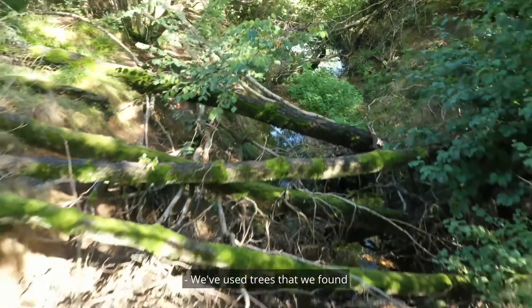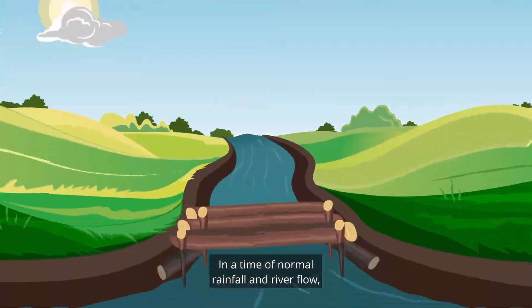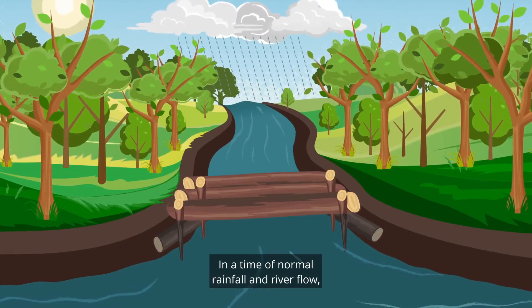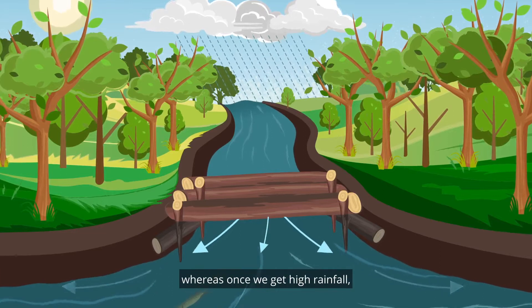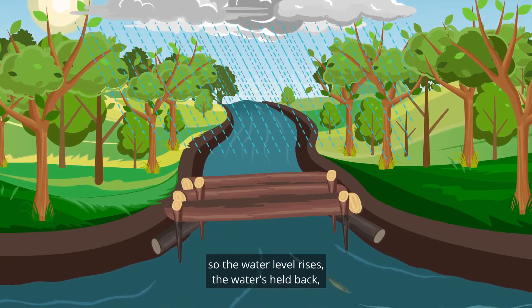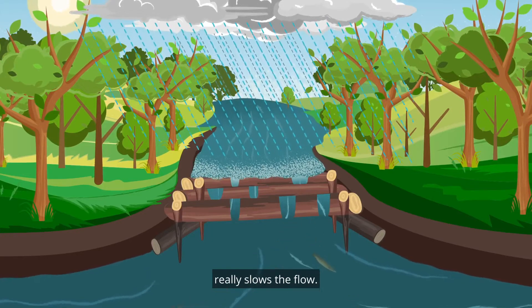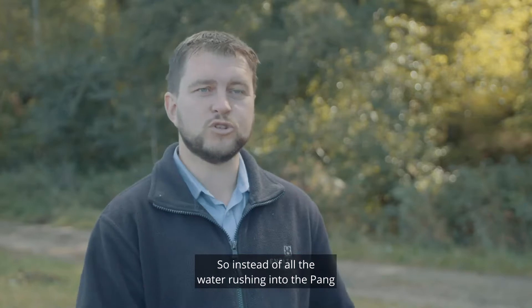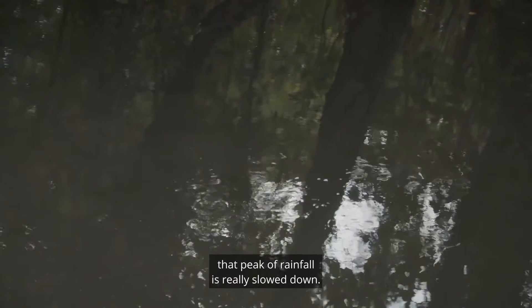We've used trees that we found very close to their locations, so it's all natural materials. In a time of normal rainfall and river flow, the water goes underneath the dam not being affected, whereas once we get high rainfall the dams come into operation. The water level rises, the water's held back, and this cumulative effect of holding back water really slows the flow. So instead of all the water rushing into the Pang at the same time, that peak of rainfall is really slowed down.